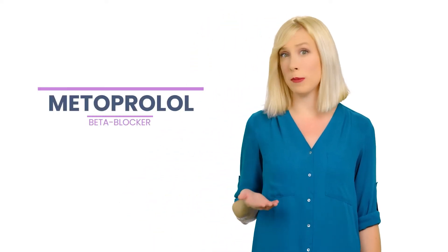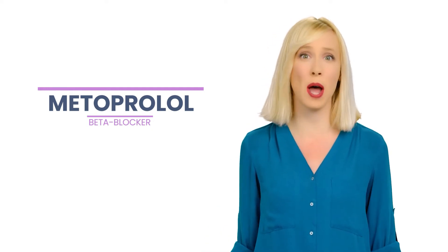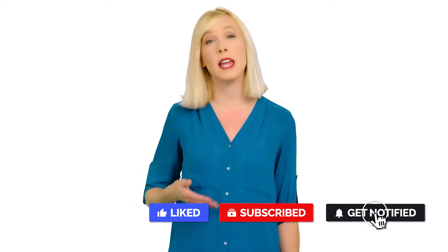Are you currently taking the beta blocker metoprolol? While this medication may help prevent certain health issues, it may also be causing your insomnia. My name's Emily from Somnus Therapy, the online insomnia treatment program. In today's video, we'll take a closer look at the side effects of metoprolol, including insomnia, and what you can do about it.